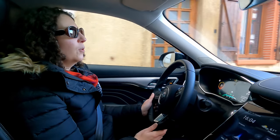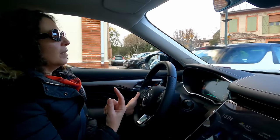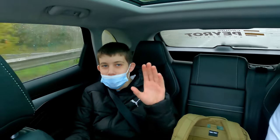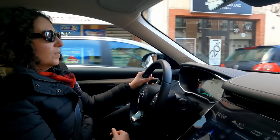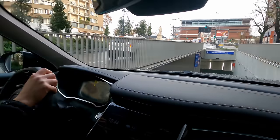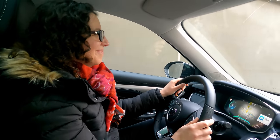Mon ressenti : j'aime bien le design, notamment la signature lumineuse à l'avant et à l'arrière, et le rappel intérieur la nuit — ce sont des petits détails sympas. En termes de confort, c'est pas mal. Pour une famille, la hauteur de caisse d'un SUV est appréciable. Les enfants qu'on a transportés ce matin nous ont clairement dit que c'était très agréable à l'arrière. En conduite, c'est pas mal pour ce gabarit — j'avais peur d'être embêté en ville mais le rayon de braquage est vraiment bien pour la taille du véhicule.